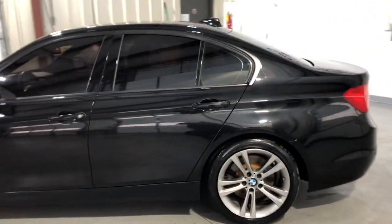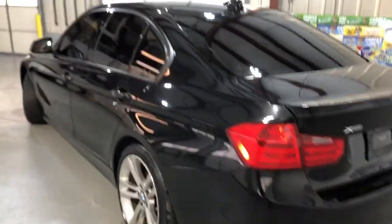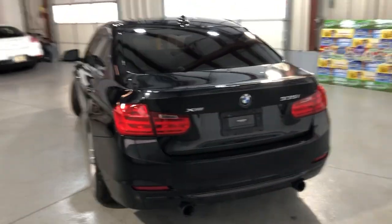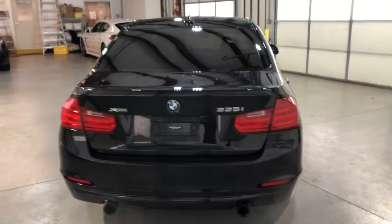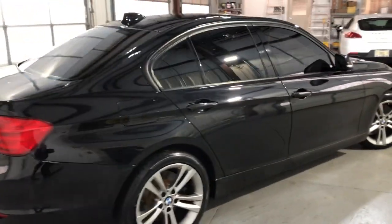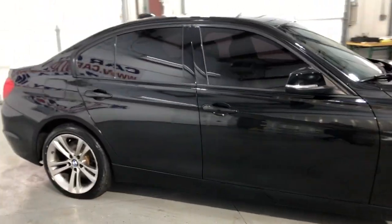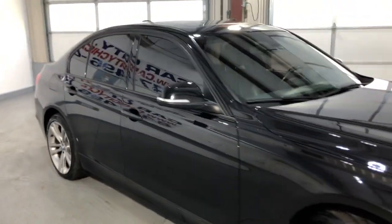Beautiful looking body in great shape. This vehicle has the sports package, so it's the 335i X-Drive Sport. Black-on-black with tinted windows, alloy wheels, beautiful tires, fog lamps, and xenon headlights.